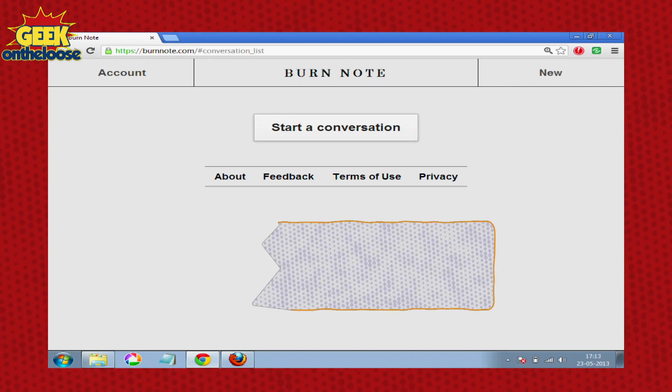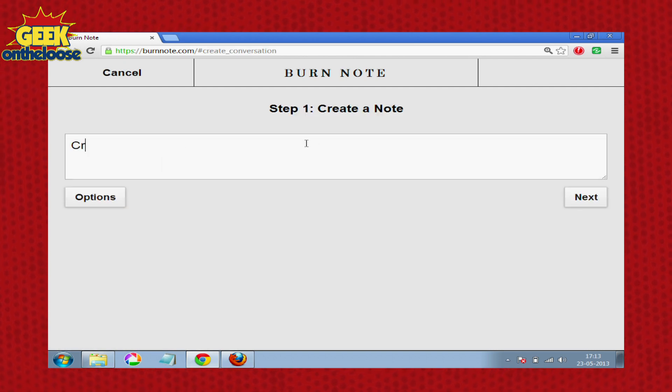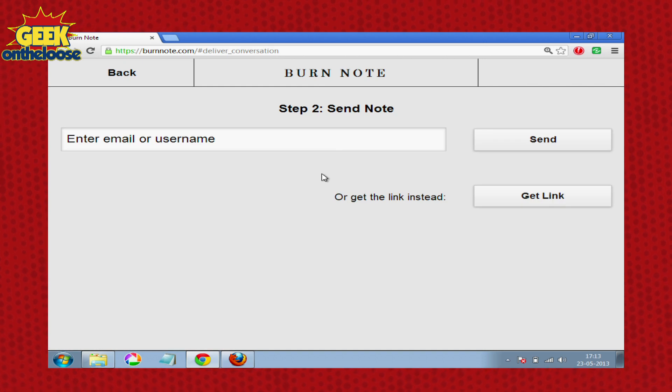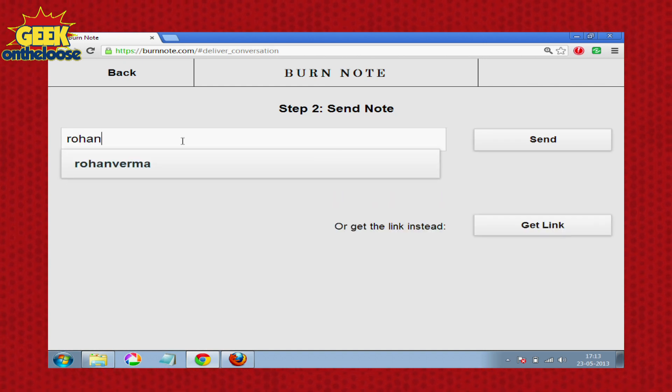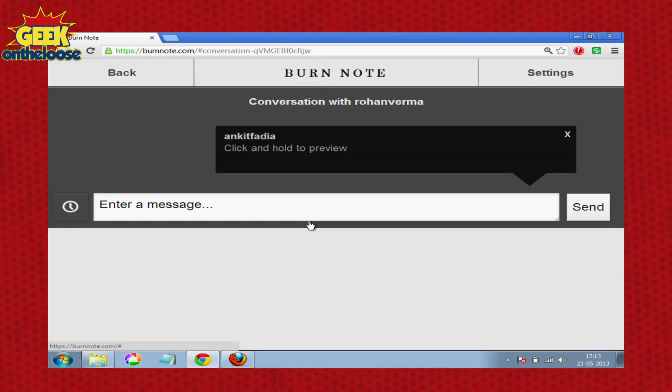So instead, what you gotta do is, whenever you have something confidential you wanna share with your friends, just use a very useful website known as burnnote.com. Once you connect to burnnote.com, in the space provided, you can type in any confidential piece of information that you wanna share. I'm gonna go ahead and type in my credit card number — this is obviously not my real credit card information, so do not even try to misuse it. You click on next and in the space provided, you gotta type in the username of your friend to whom you wish to send that confidential information. So I just typed in my friend Rohan Verma's name, I click on OK, and within a few seconds, the secret confidential message has now been sent to my friend.